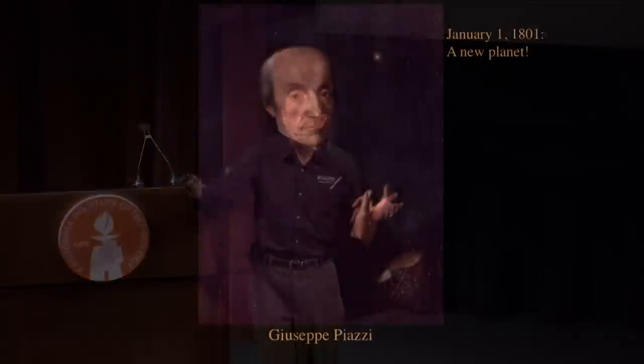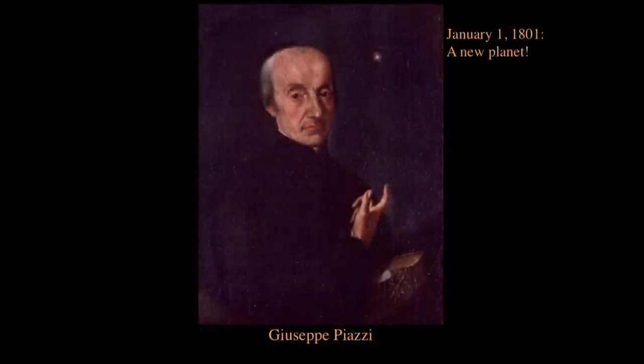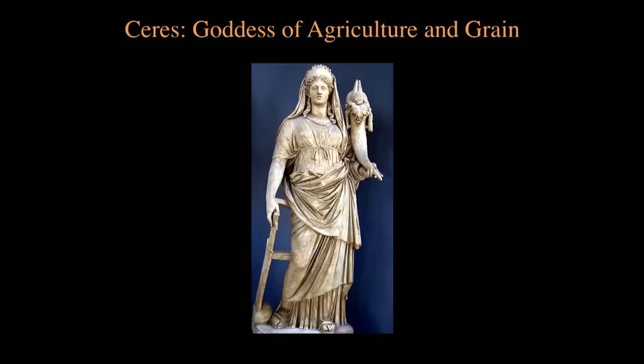And then along came Giuseppe Piazzi, a mathematician and astronomer, who got the new year off to a good start — he discovered a new planet. Modern astronomers had only ever discovered one planet, Uranus, and so this was quite a significant finding. I'm going to show you a high-resolution photograph of what Piazzi discovered. It's Ceres, the Roman goddess of agriculture and grain, often depicted with her crown of grain and harvest bounty. And if you had cereal this morning, you owe a debt of etymological gratitude to Ceres.